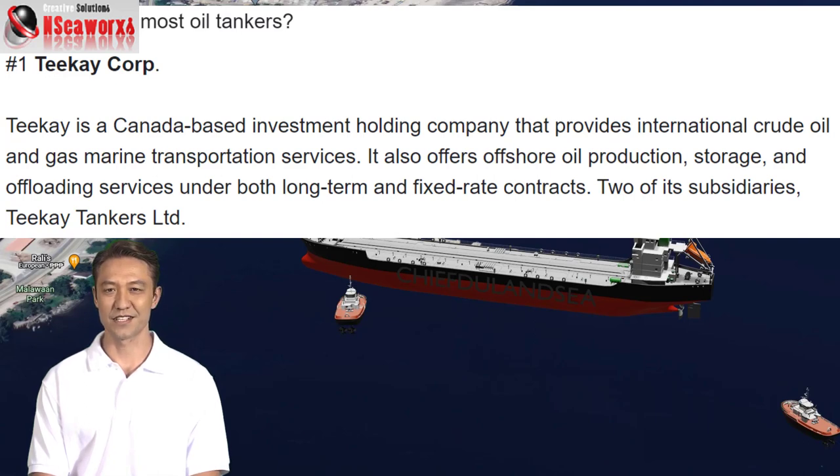TK is a Canadian-based company which provides international crude oil and gas marine transportation services. It also offers offshore oil production, storage, and uploading services.